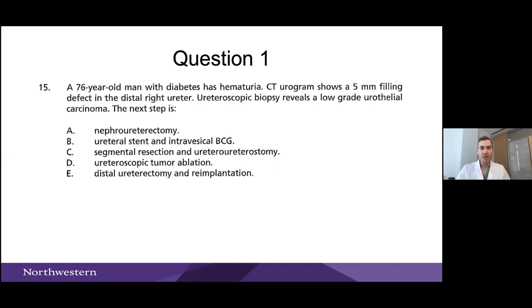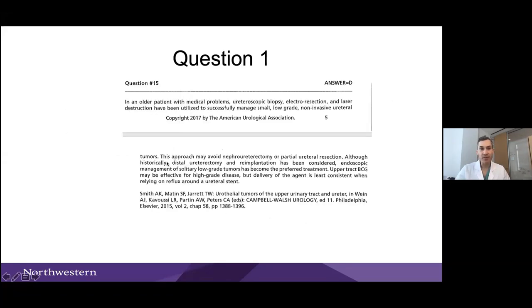The answer is ureteroscopic tumor ablation — and I think that's what I would answer. Could you do a distal ureterectomy? Forty-five people said that; and for a 5mm distal tumor, if a stricture develops down the road, that may be the best way to manage it. But ureteroscopic tumor ablation is the correct first-line answer here.